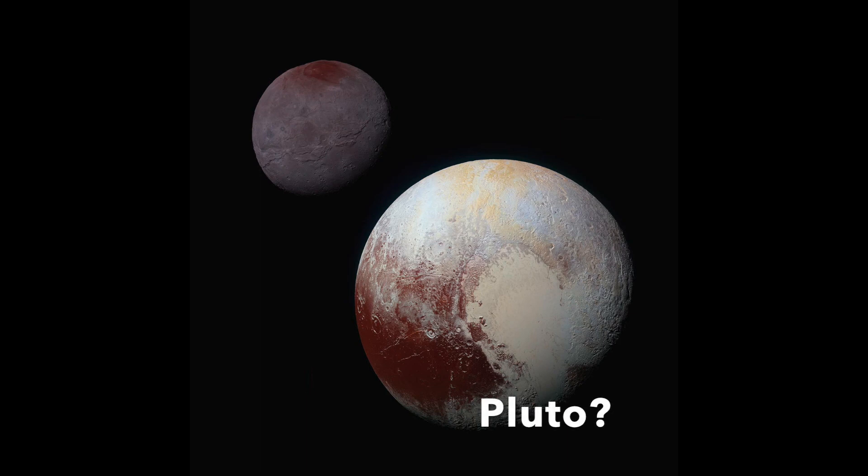Pluto was the last of all the planets to be discovered, and it was only found because it has a slight effect on the orbits of Neptune and Uranus. Unlike the other outer planets, Pluto is made from rock. But the rock is covered in ice, water, and a thin layer of frozen methane, which is a gas.